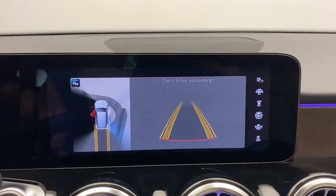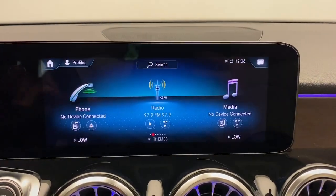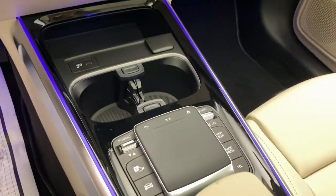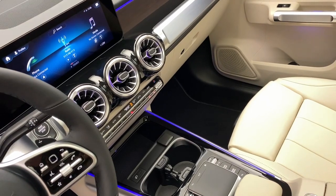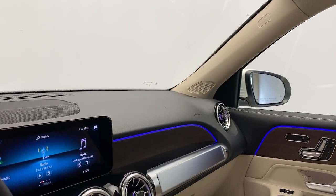Get the refined luxury and powerful capability you deserve in this GLB SUV. Our team will give you an outstanding test drive experience. Stop in today. We'll see you next time.